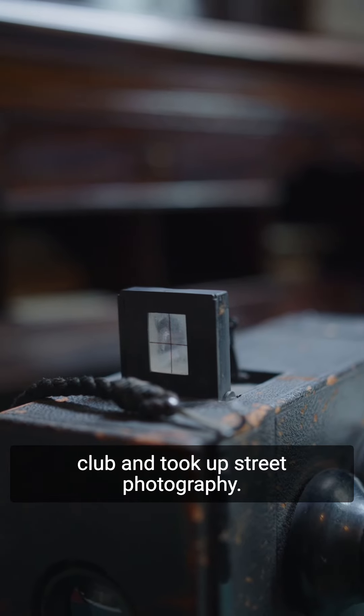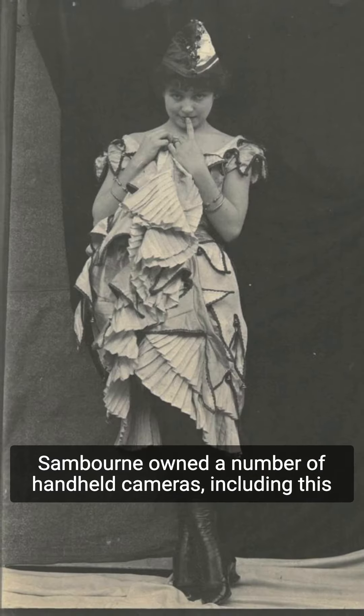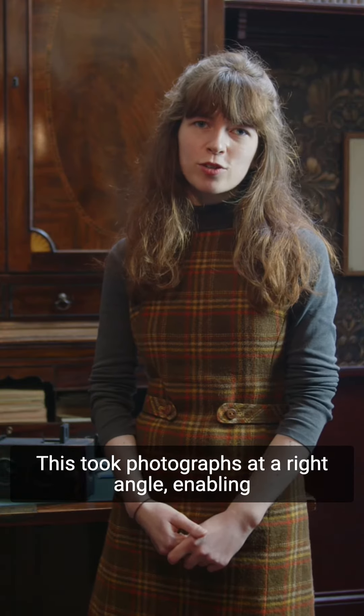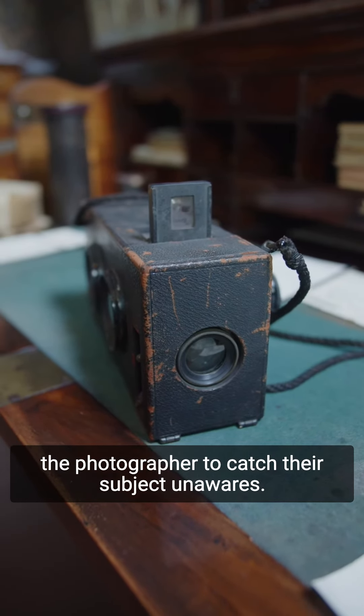Over time, Sanborn's interest in photography went beyond its practical use. In 1893, he joined the camera club and took up street photography. Sanborn owned a number of handheld cameras, including this detective version disguised as a pair of binoculars. This took photographs at a right angle, enabling the photographer to catch their subject unawares.